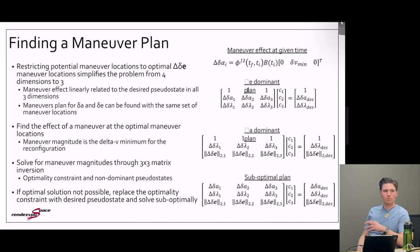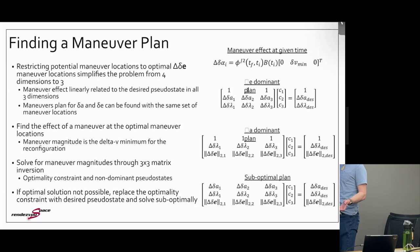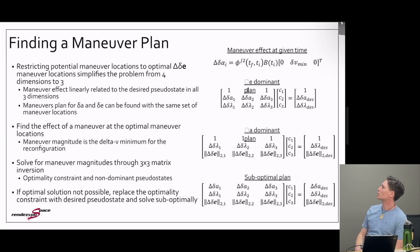With all optimal maneuver locations identified, you find the effect of a maneuver at a given time by taking the delta-v minimum of the reconfiguration and propagating it into pseudo-state space, then solve the system of equations to find maneuver magnitude coefficients. For a delta-e dominant plan, you solve the system with an optimality constraint and the non-dominant ROEs meeting their final desired states. For a delta-a dominant plan, the same approach applies. In a worst case, if no optimal maneuver plan exists, the problem is solved suboptimally by just meeting final state requirements. This reduces optimal control to a simple three-by-three matrix inversion.